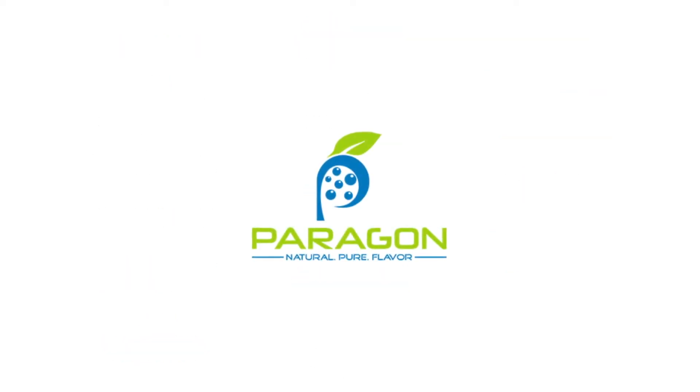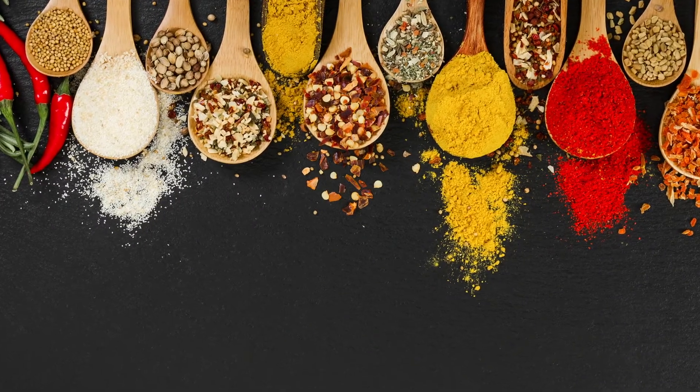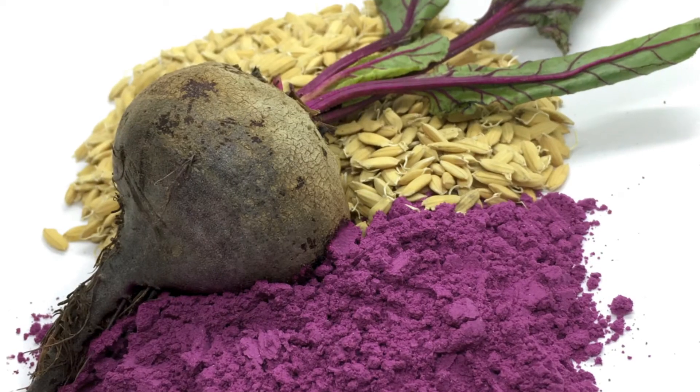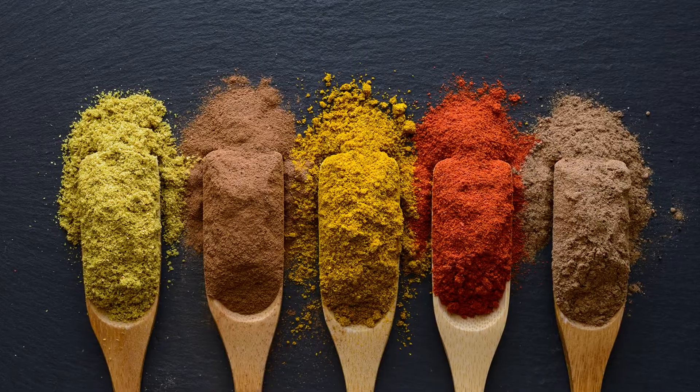Paragon Pure produces affordable, high-performing encapsulation solutions with simple, natural ingredients. They use whole grain rice flour as a replacement for synthetic additives, protecting flavors, colors, and nutrients.